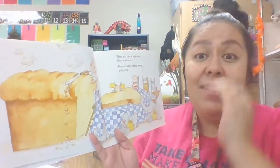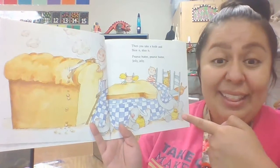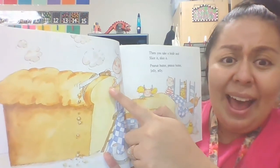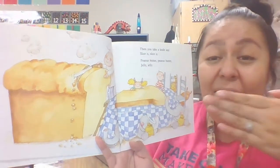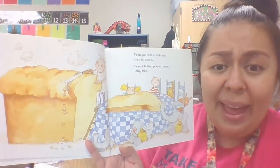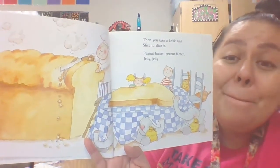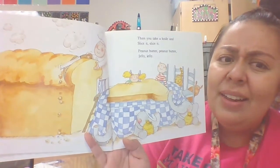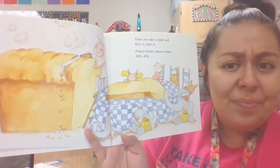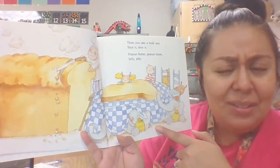Then you take a knife and you slice it. Peanut butter, peanut butter, jelly, jelly. Oh my goodness, that is not a knife he has — it's a saw! He's sawing the bread because he doesn't have a big enough knife for that giant loaf of bread. And look, the little boy and the little girl are just waiting. They want peanut butter and jelly. But now I see another character — the elephant! There are elephants under their table.